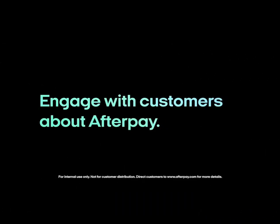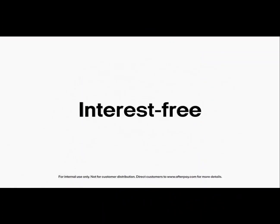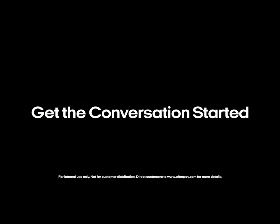Let's chat about how to talk Afterpay with customers. Customers love Afterpaying it because it helps them get more of what they want now while paying it off in four interest-free payments. Think of how that benefits your store. Here are some ways to get the conversation started.